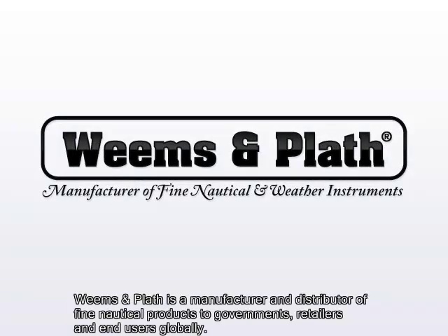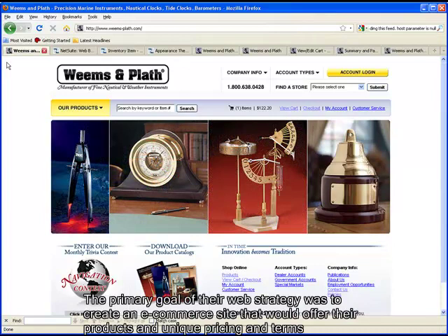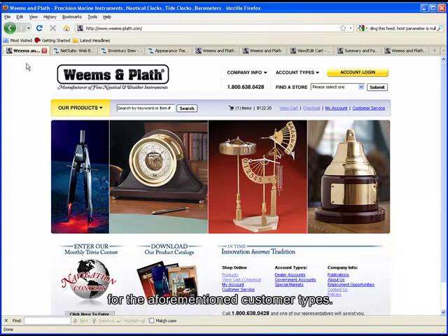Weems & Plath is a manufacturer and distributor of fine nautical products to governments, retailers, and end-users globally. The primary goal of their web strategy was to create an e-commerce site that would offer their products in unique pricing and terms for the aforementioned customer types.